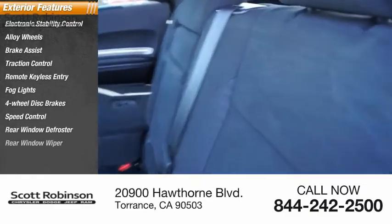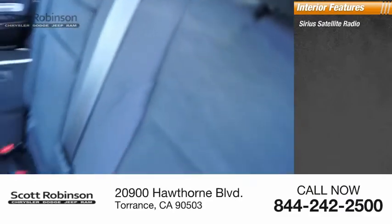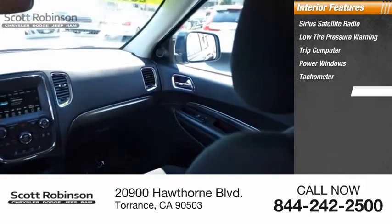Additional features include a rear window defroster, rear window wiper. Inside you'll find SiriusXM satellite radio, low tire pressure warning, trip computer, power windows, and tachometer.